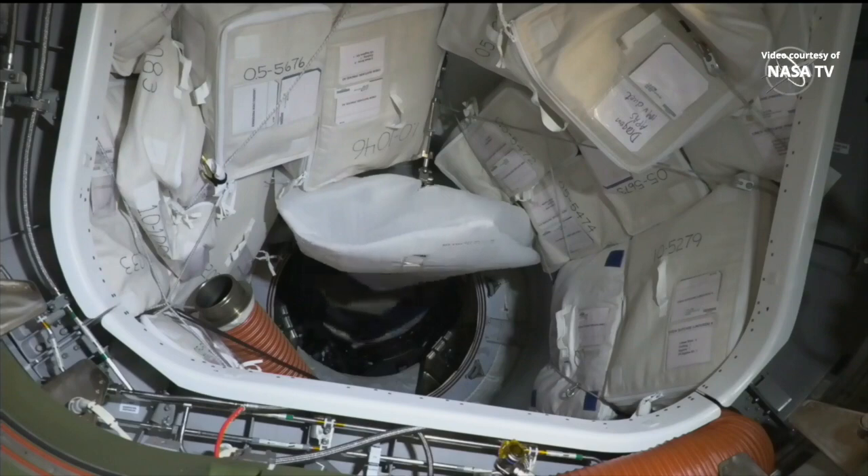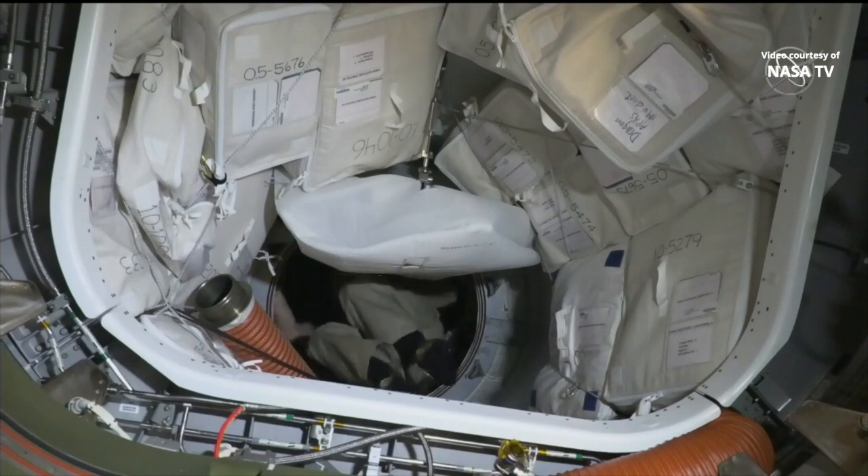We are closing the hatch in 3.8. SpaceX copies. And there you have it — the International Space Station commander, NASA astronaut Tom Marshburn, working on closing the hatch.